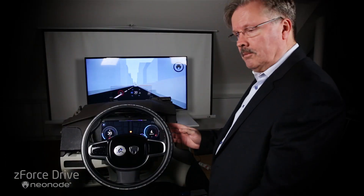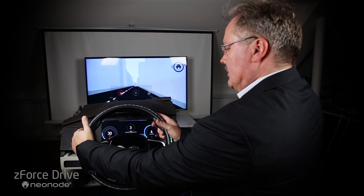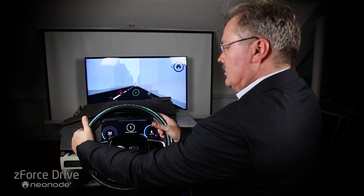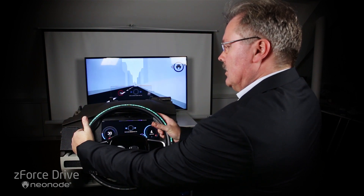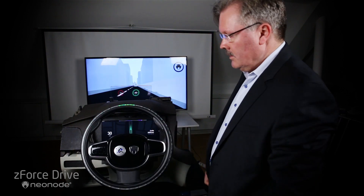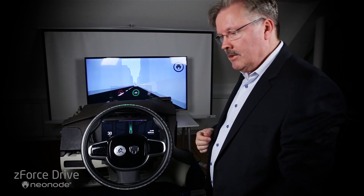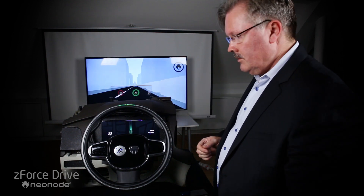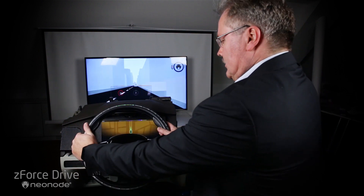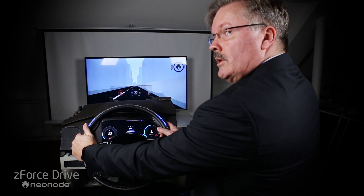When you go into Autonomous Drive, you do a double tap — very simple — and you will see the steering wheel slowly guiding you into Autonomous Drive. It now says it's safe to remove my hands. The green indicator shows that Autonomous Drive is active, and the only thing I need to do is to put my hands back on the steering wheel, and you're in control again.